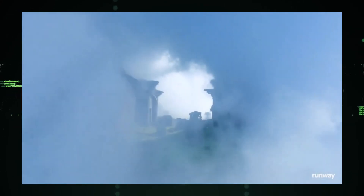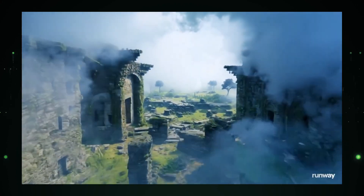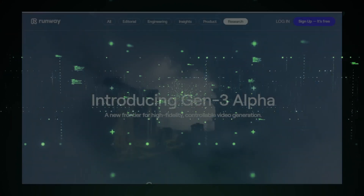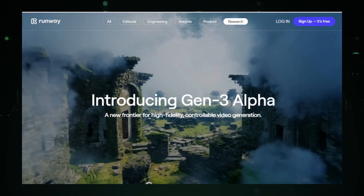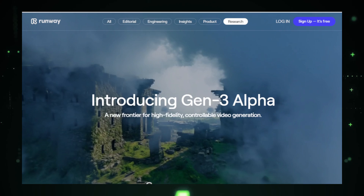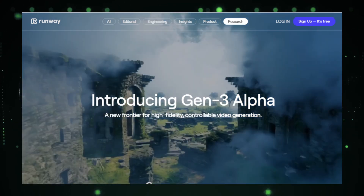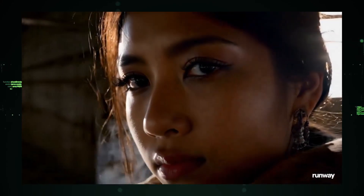Hey everyone, what if I told you that you could create a movie without cameras, actors, or a massive budget? That's right, the future is now. Runway ML just announced their new AI video generation model, Gen3 Alpha, a game changer that could even outshine Sora AI. Today, I'm thrilled to share the top 10 demo videos made with this groundbreaking tool. Ready to have your mind blown? Let's jump right in.